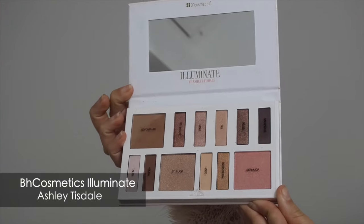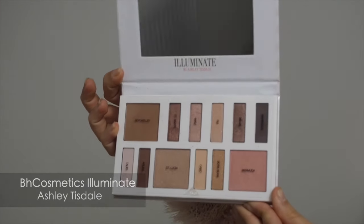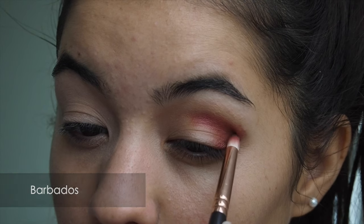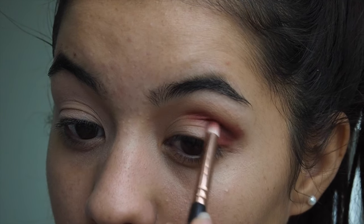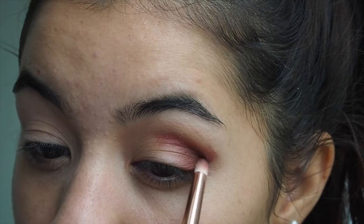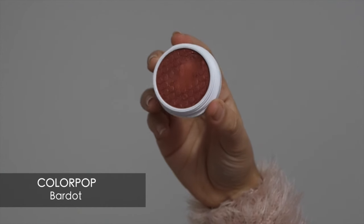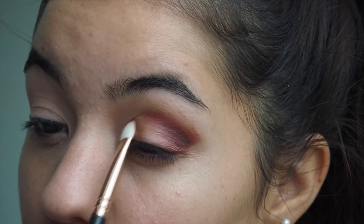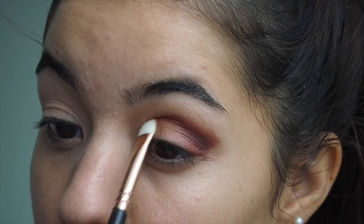To give it a little smoky eye effect, I'm using the Barbados shade from the Illuminate palette by Ashley Tisdale — it's like a brownish dark color. Then I'm using the Bardo shadow also by ColourPop and putting it all over the lid to darken it.